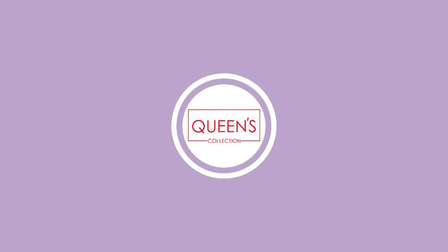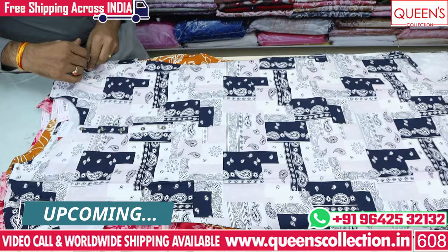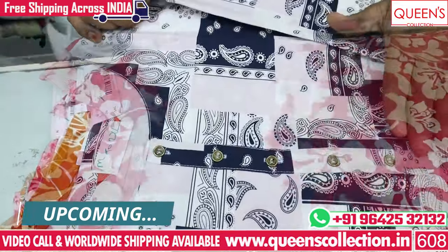Hi friends! I have made fancy clothing. There are many collections — straight cut, printed varieties, and office wear collections.